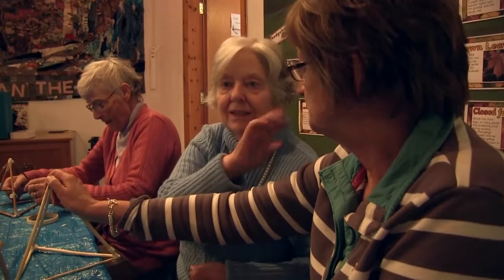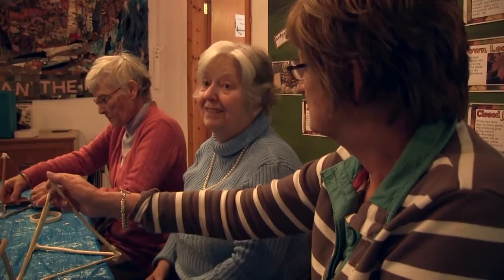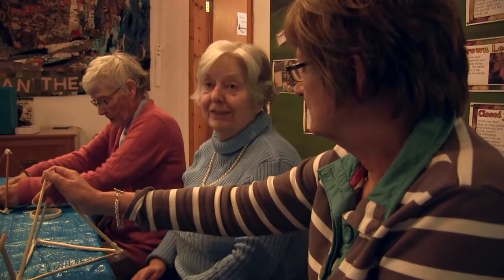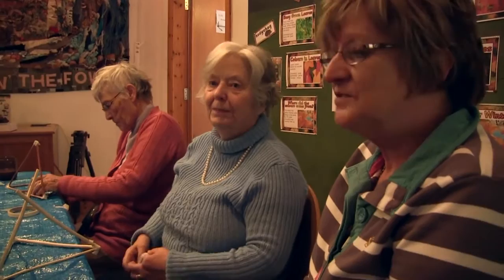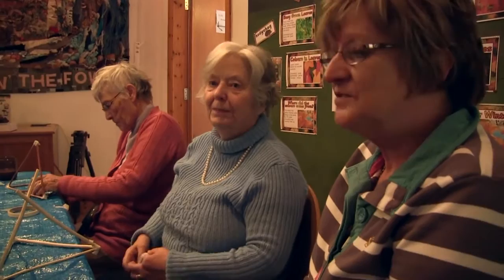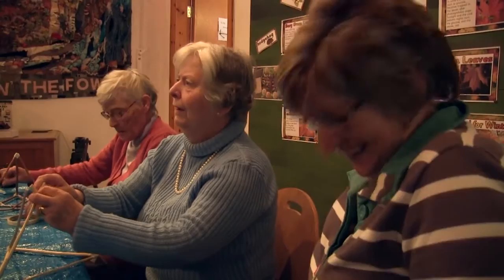Everybody likes us. There's nobody here clicking away while your life does nothing — and this really is nice. We've had some giggles. What I've noticed is that they really get into the activity — they concentrate. Whether it's drawing or whatever, it's just so interesting. And it's a nice change from bingo and things — I hate bingo.